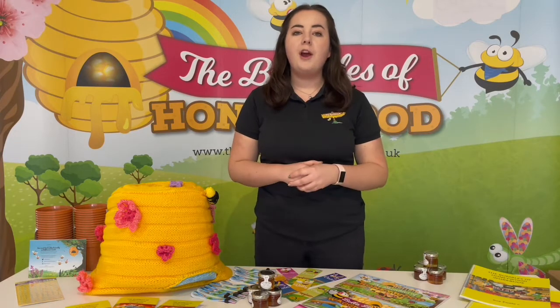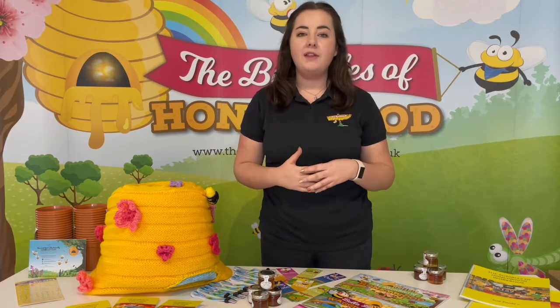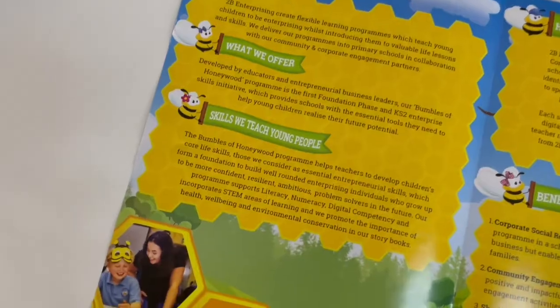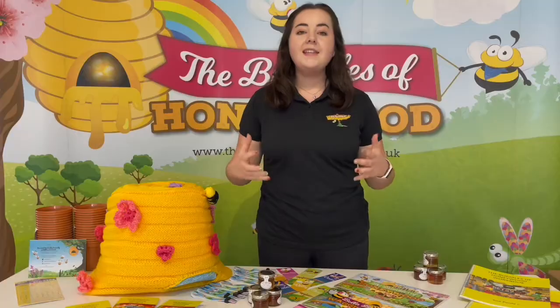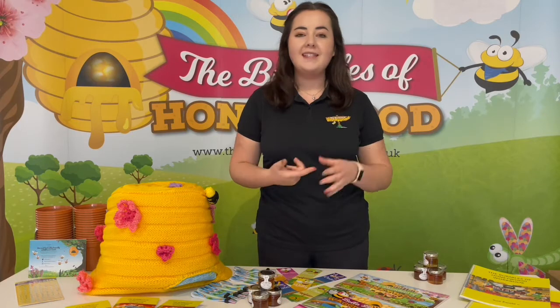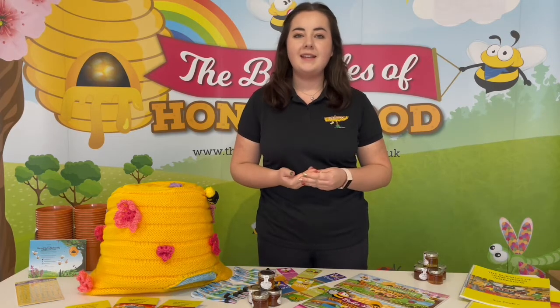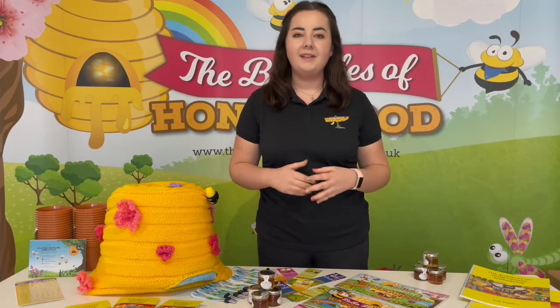The Bumbles of Honeywood programme is focused on teaching enterprise through real life experiences, and our programme is fully funded by businesses across the UK. Each business we work with has the opportunity to choose a school in their local area so they can support the next generation of young people. This element of the programme makes the Bumbles of Honeywood not just about the skills, books and resources, but about the relationship to a real life business in your community.